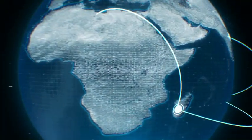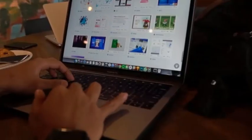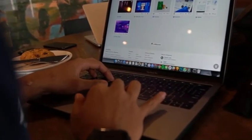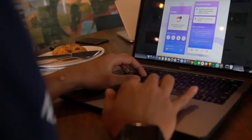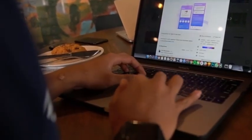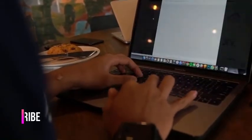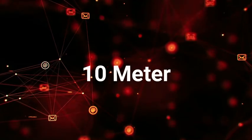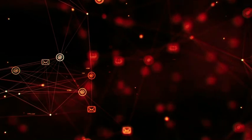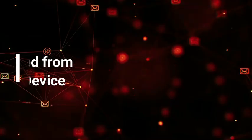Bluetooth devices come in three classes: Class 1, Class 2, and Class 3. Class 1 devices are used for industrial applications and have a range of 100 meters. Devices like your mobile phone and Bluetooth headset are Class 2 devices, with a range of 10 meters. Class 3 devices have a range of about 1 meter and are rarely used.